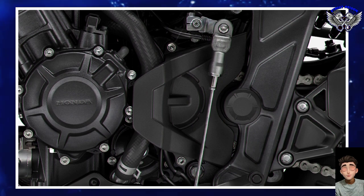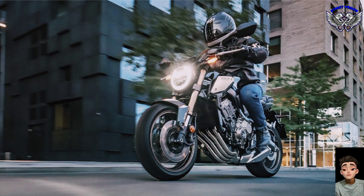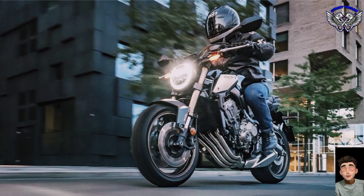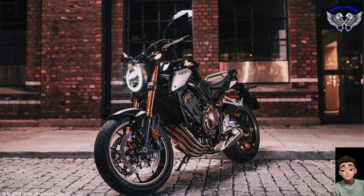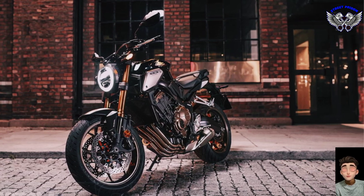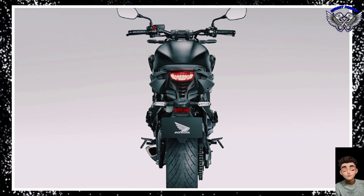Noteworthy is the 41mm Showa Separate Function Big Piston (SFFBP) inverted fork introduced by Honda in the previous model — a sophisticated suspension that separates the hydraulics on one arm and the springs on the other, allowing the use of larger, lighter pistons and improving steering and overall damping. At the rear, it relies on 7-way adjustable spring preload.